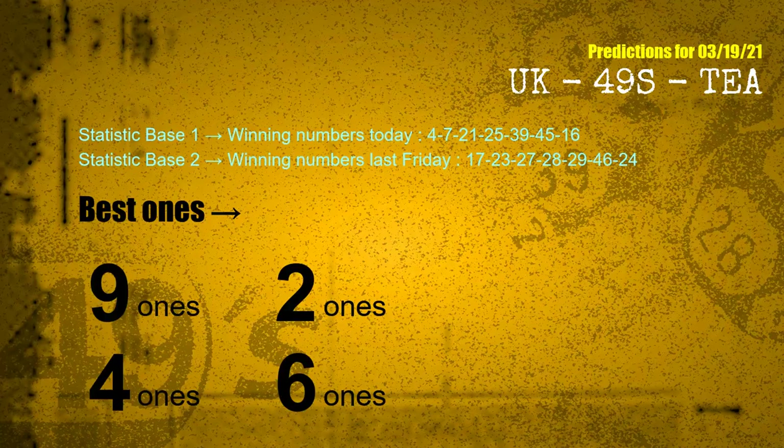According to the statistics above with winning numbers today — 04, 07, 21, 25, 39, 45, 16 — and winning numbers last Friday — 17, 23, 27, 28, 29, 46, 24 — the frequent following ones are now identified.